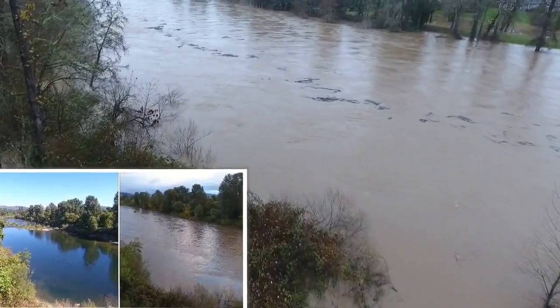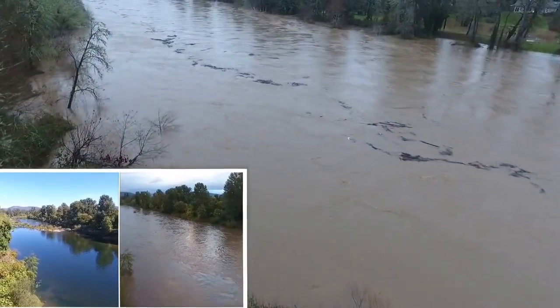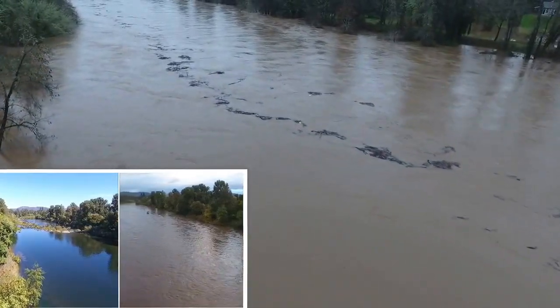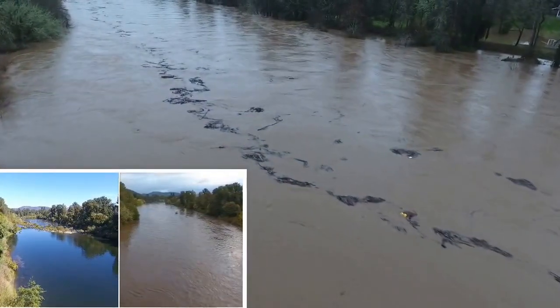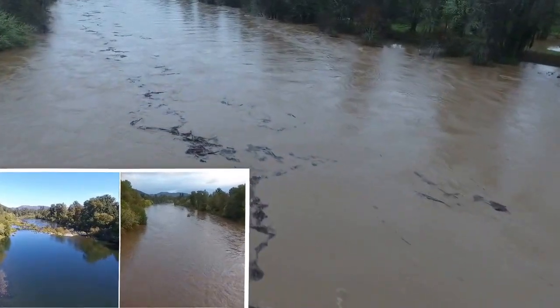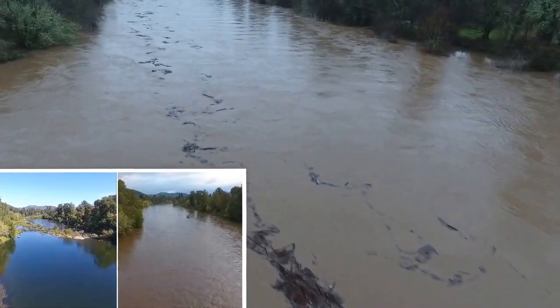Today's video shows the South Omco River at a flood stage of 60,000 cubic feet per second. The inset video bottom left far left shows the South Omco River last fall at 140 cubic feet per second. And the inset video bottom left on the right shows the South Omco River at 20,000 cubic feet per second last October.